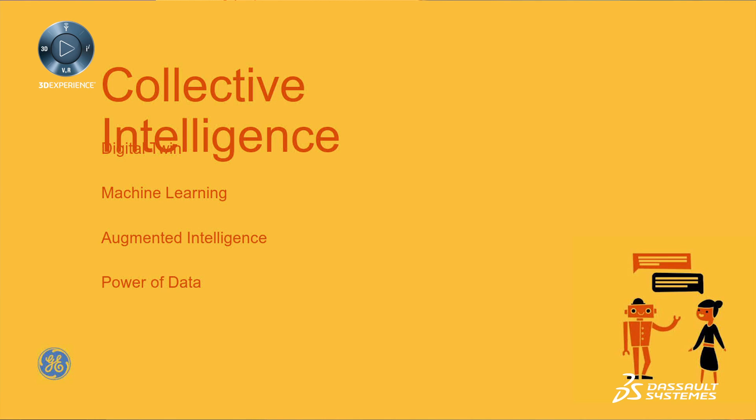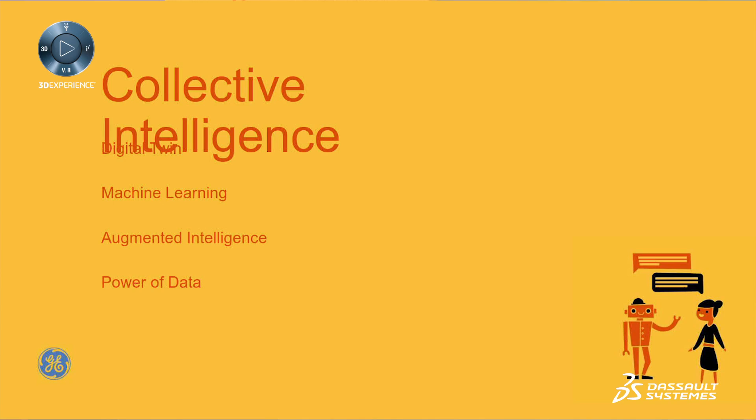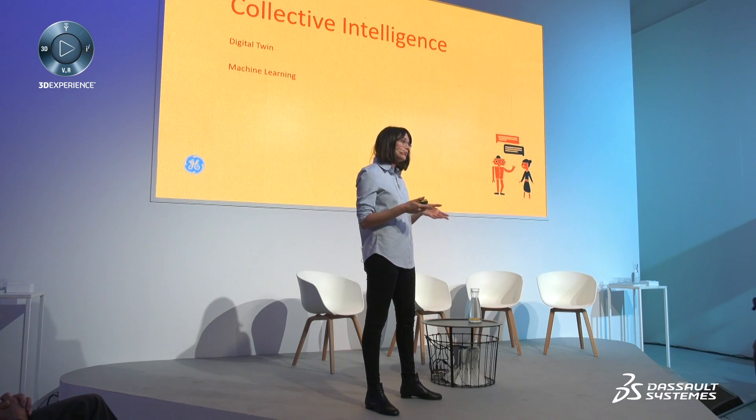Another area that we find interesting is the topic of collective intelligence — how we can connect all the dots and really leverage the power of the community and the data that we can access. One technology is this idea of a digital twin, which could apply to both patients as well as medical equipment. Having a digital version of ourselves with all the data and all the medical history, continuously evolving so that we are always aware of what's happening. The same applies for equipment — a good way of knowing exactly how a piece of equipment is doing and what can be done to improve it.